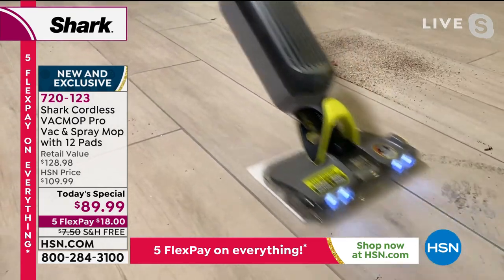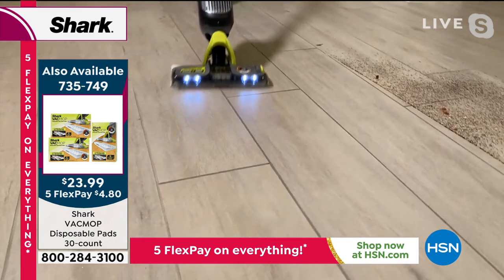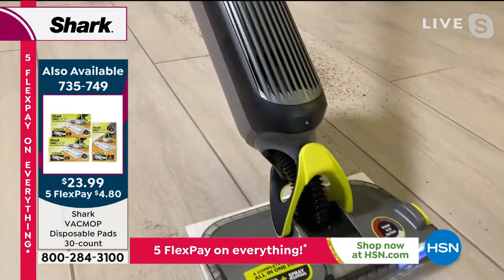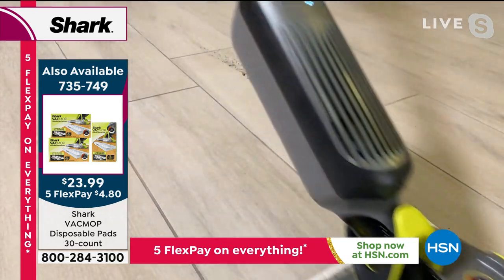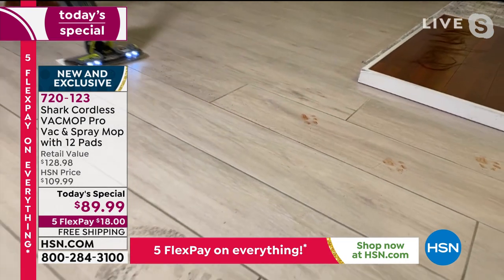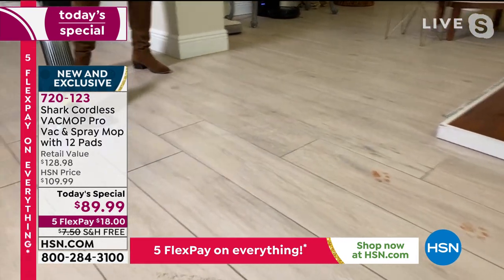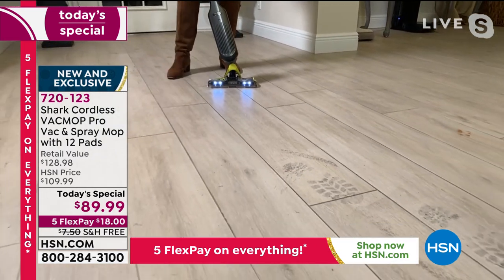LED lights illuminate the entire path. No mess is too big, no mess is too small. No home is too big or too small for this. It is literally going to be perfect for anybody who has any type of hard surface — tile, linoleum, hardwood floors — this is going to make cleaning simpler and easier.